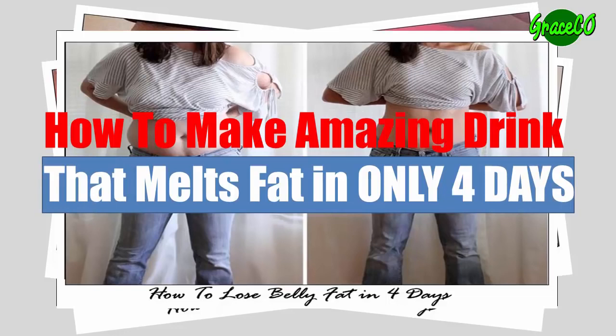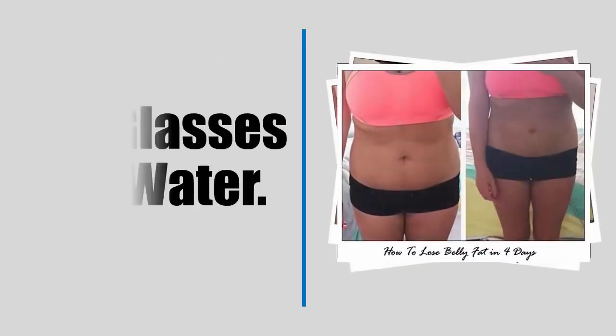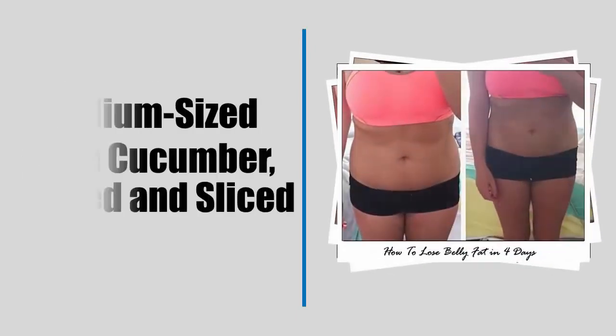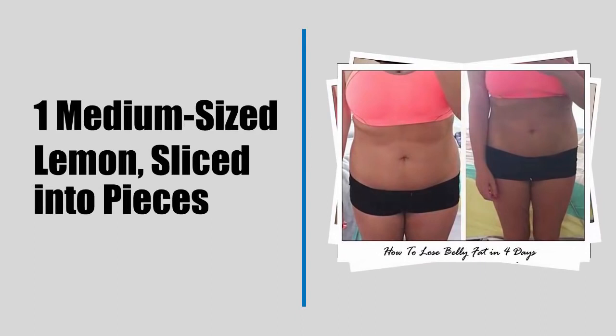Ingredients: 8 glasses of water, one spoon of grated ginger root, one medium-sized fresh cucumber peeled and sliced, and one medium-sized lemon sliced into pieces.